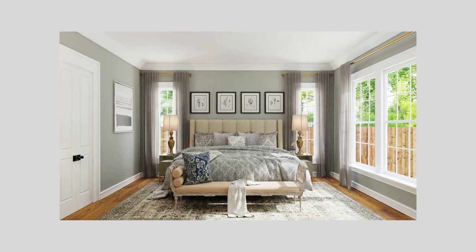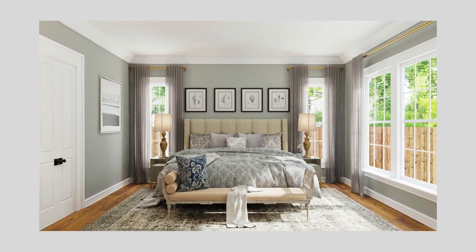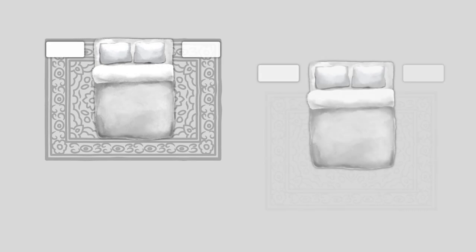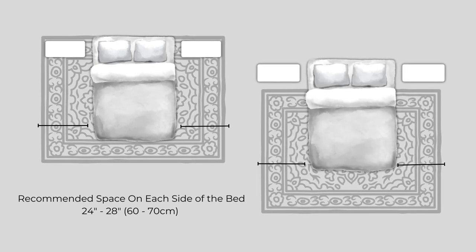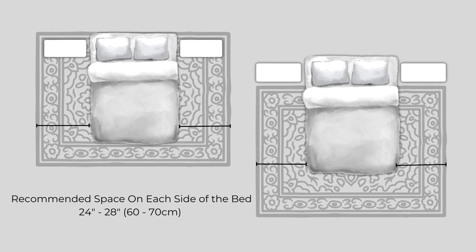Adding a rug underfoot adds softness and helps with acoustics. For a full-sized rug that will go under the bed, choose one large enough to go completely under the bed and nightstands, or about two-thirds under the bed, stopping short of the nightstands and extending 24 to 28 inches, or about 60 to 70 centimeters, on each side of the bed in either scenario.